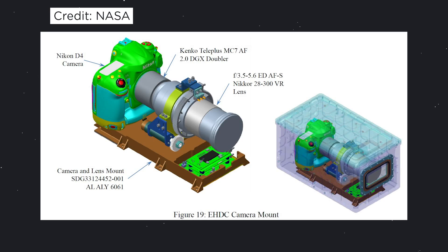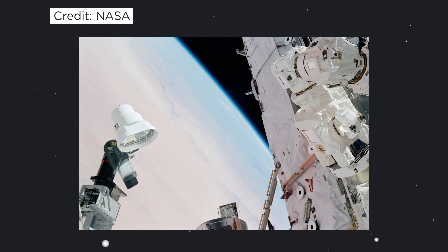The second HD external camera system is called the External High Definition Camera assembly, also known as the HDC. This camera system is unique because it's mounted to an already existing standard definition camera system on the outside of the station. This system is designed to pan, tilt, zoom, and all kinds of things, but mostly analyze the station and see how it's dealing with the weathering of space.